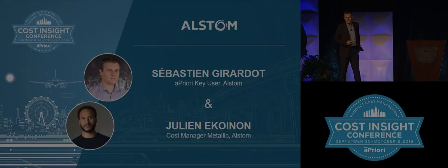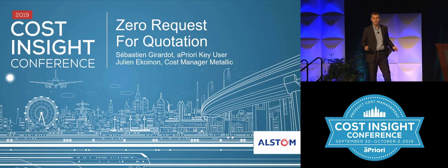Good morning, everyone. I am Sebastian Gerardo. I'm French, I live in Paris, and I work at Alstom in a design-to-cost department.